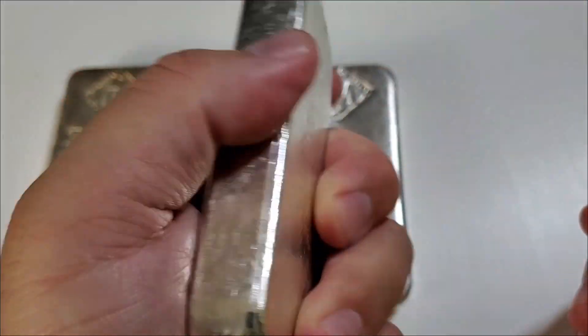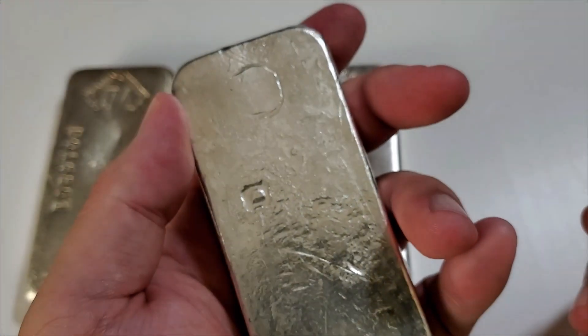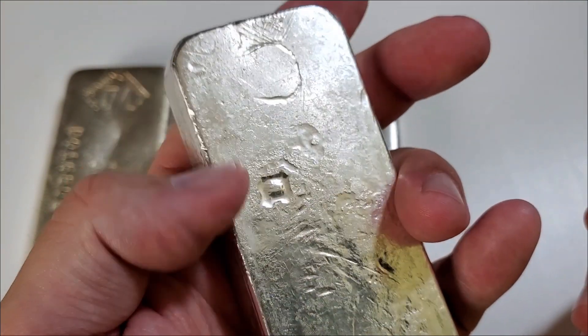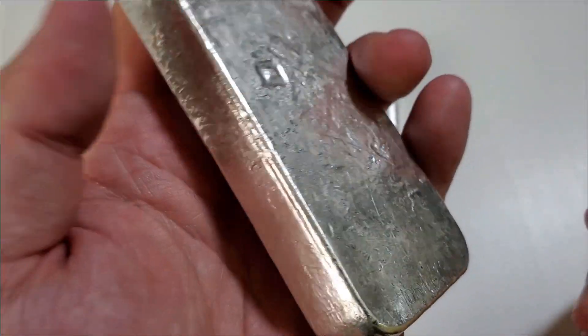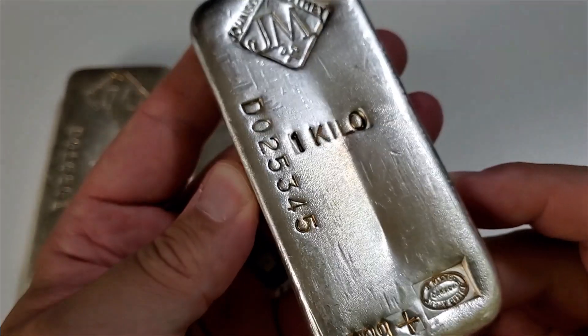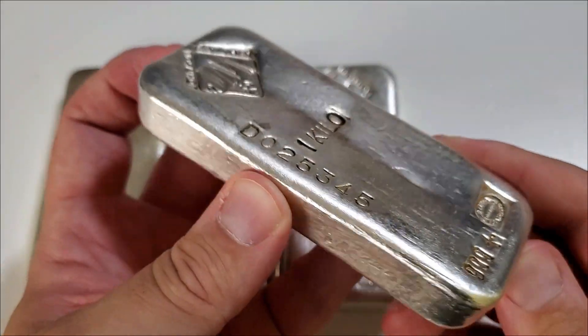The reverse of this bar is quite nice — we have some nice pour marks and some cratering going on. That's what I like about vintage silver: it's all slightly different. There are not two bars that are the same; you're always going to find differences.